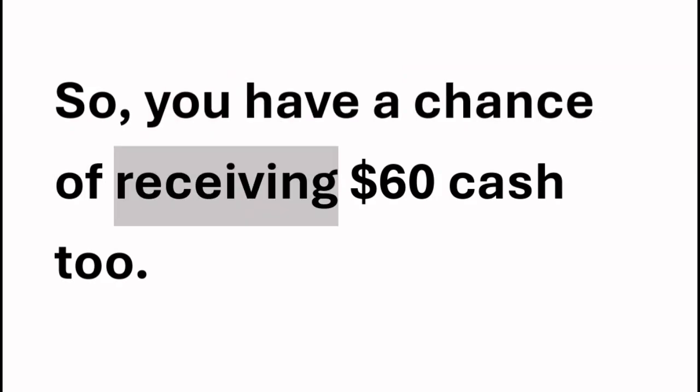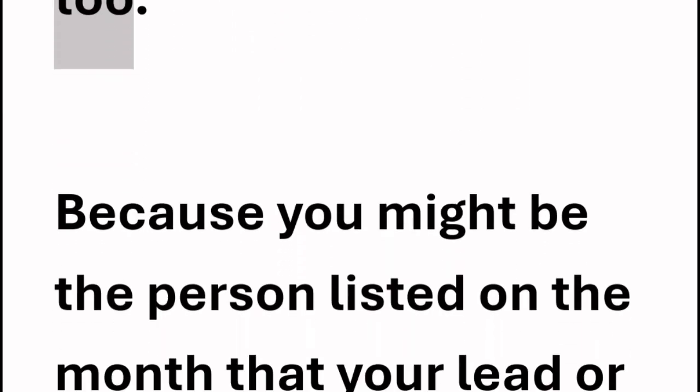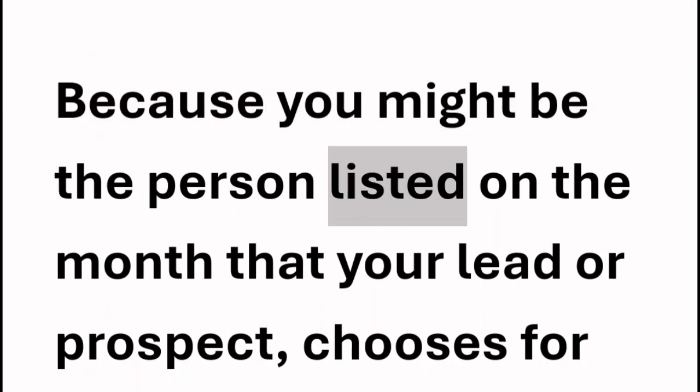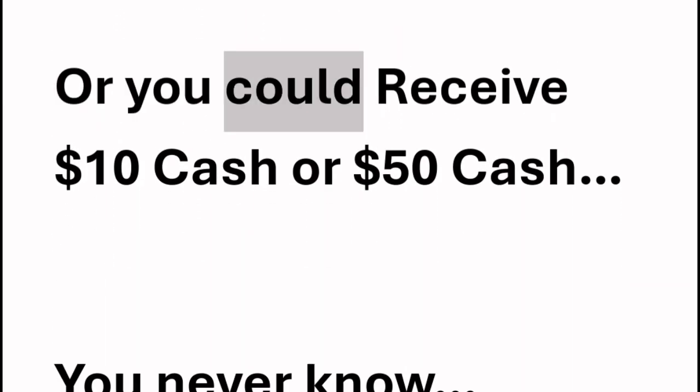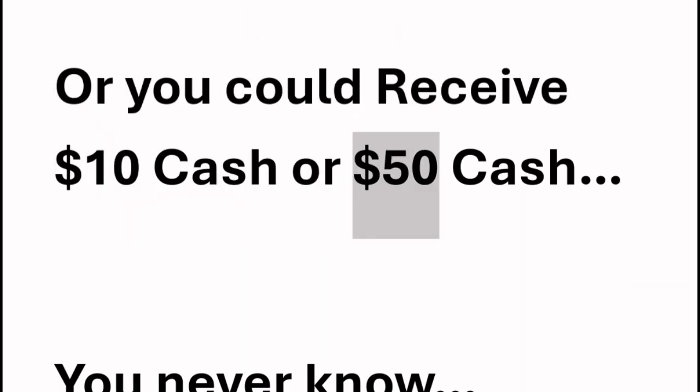So you have a chance of receiving $60 cash, too, because you might be the person listed on the month that your lead or prospect chooses for their birthday month. Or you could receive $10 cash or $50 cash. You never know.